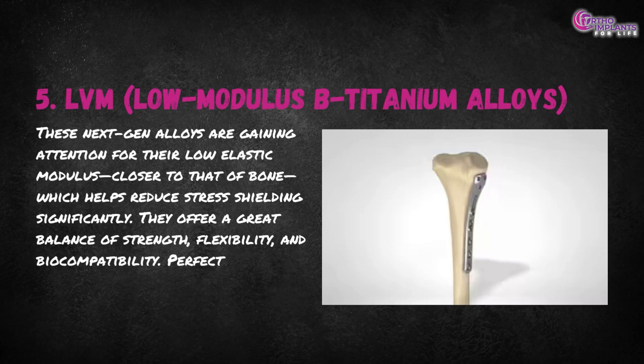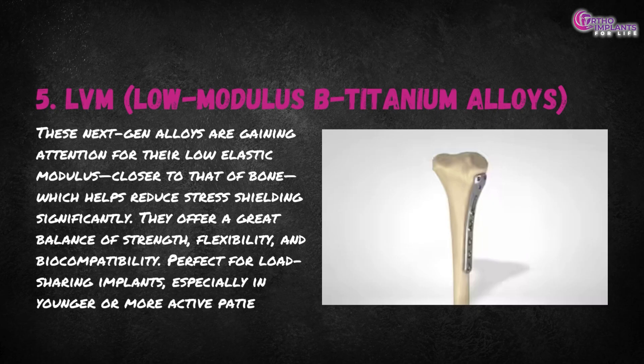LVM beta titanium alloys offer a great balance of strength, flexibility and biocompatibility — perfect for load-sharing implants, especially in younger or more active patients.